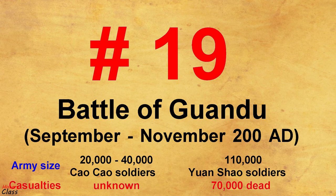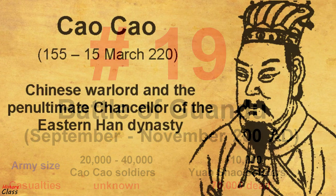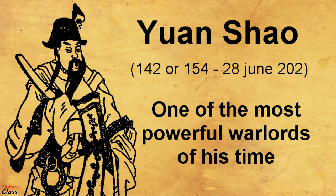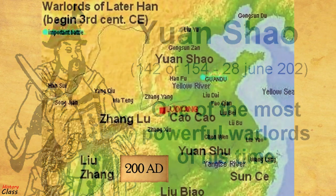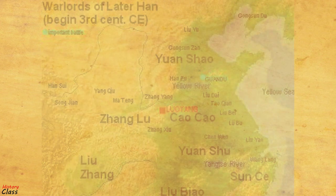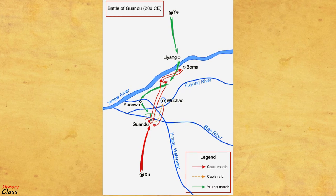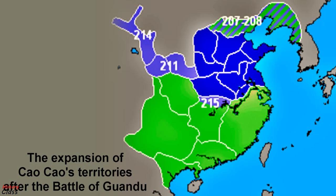Number 19: The Battle of Guandu in 200 AD. The Battle of Guandu was fought between the warlords Cao Cao and Yuan Shao in 200 AD, in the late Eastern Han Dynasty. The battle concluded with a decisive victory for Cao Cao and was the turning point in the war between the two warlords. It marked the beginning of Cao Cao's gradual reunification of Northern China, which made possible the establishment of the state of Cao Wei in the Three Kingdoms period.